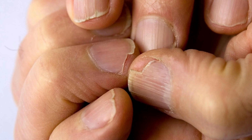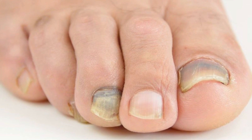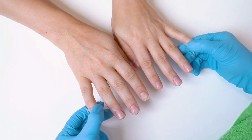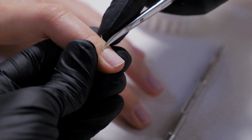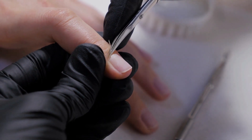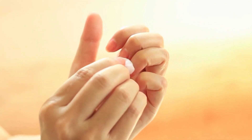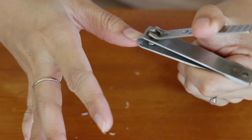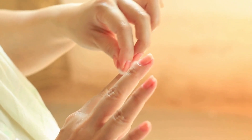Dull, brittle nails: kidney disease affects nutrient absorption and can lead to brittle, discolored nails. Nail changes may include: half-and-half nails, which have a white color on the upper part and a reddish-brown color below; pale nails with a whitish hue across the entire nail; Muehrcke's nails with white bands running across; Beau's lines with linear depressions across the fingernail; koilonychia with ridge-shaped nails that are thin and concave; and leukonychia with white streaks or spots on the nails.